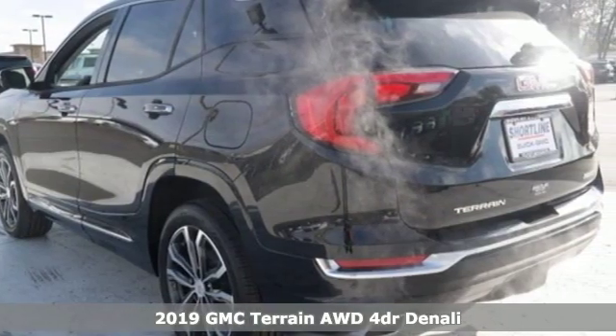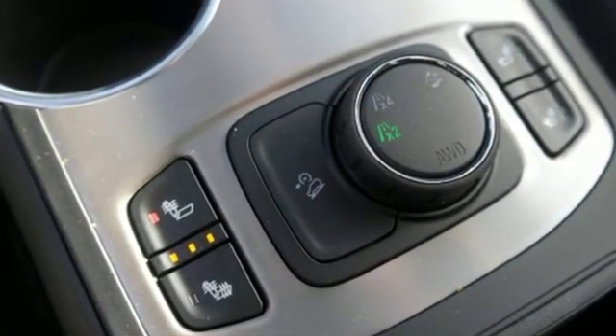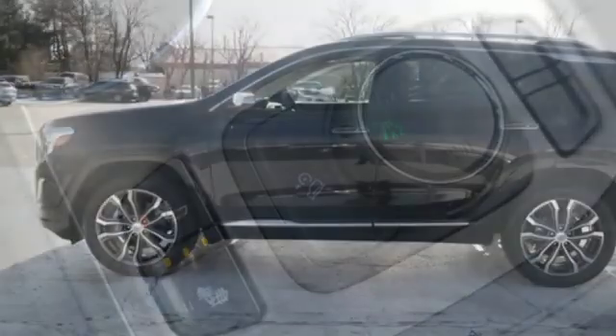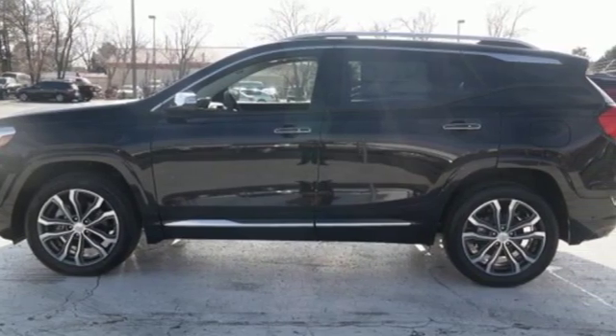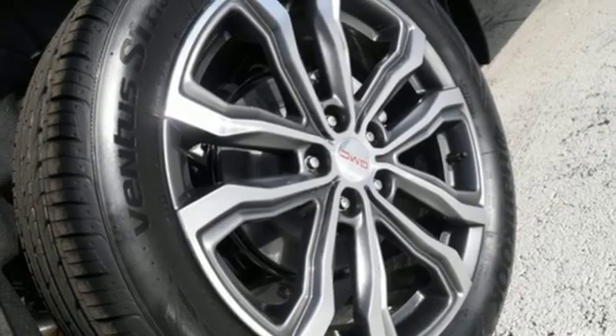Features include intercooled turbo inline four-cylinder engine, front heated leather bucket seats, integrated navigation system with voice activation, auto-dimming rear view mirror, dual zone climate control, and auto-dimming mirrors.